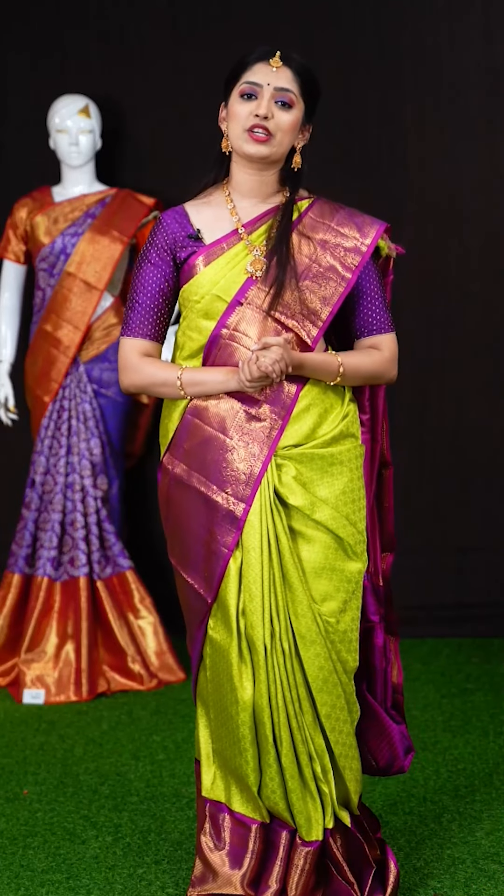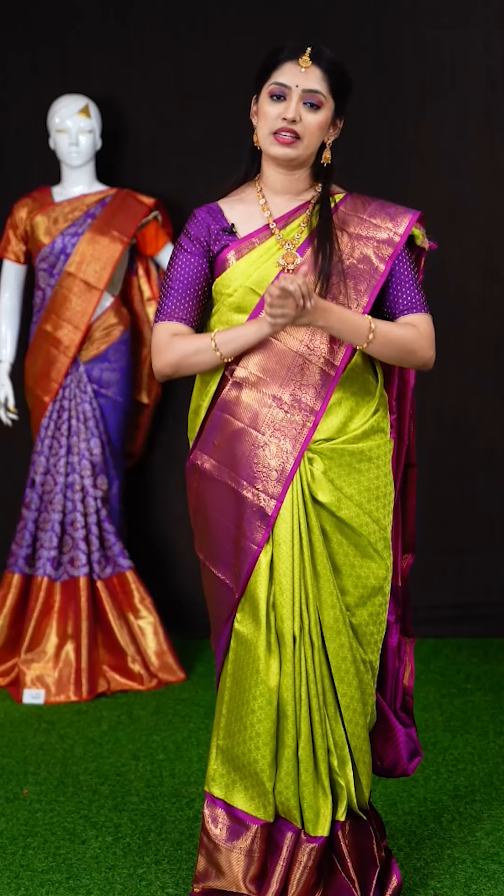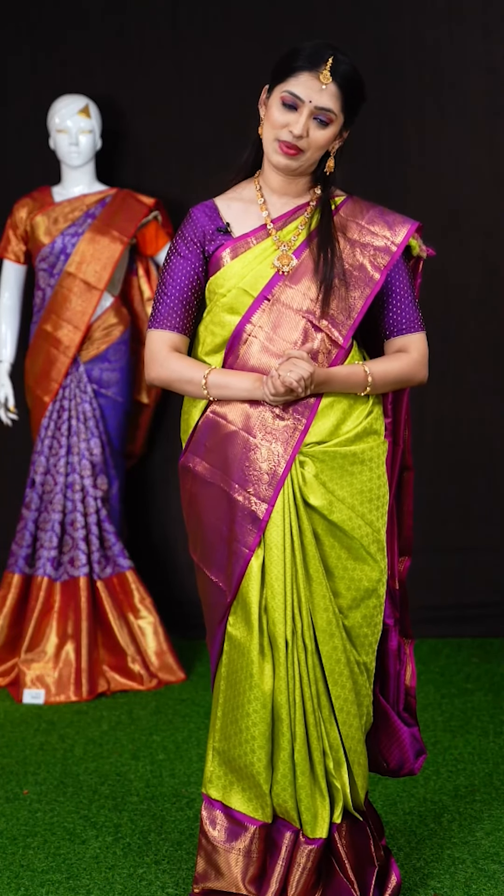Hope you liked the collection of these beautiful bridal wear Kanchipuram sarees. I will be back again with another amazing collection of sarees. Until then, love you, take care and bye bye.